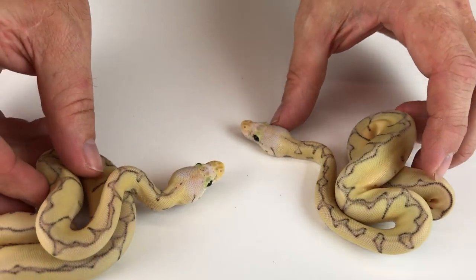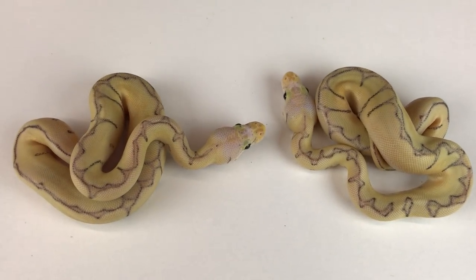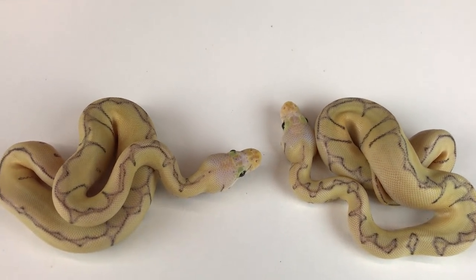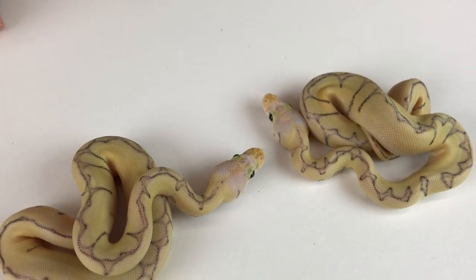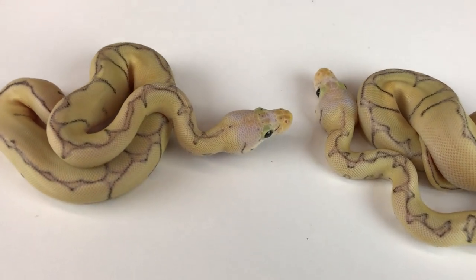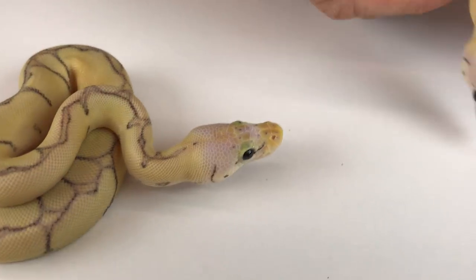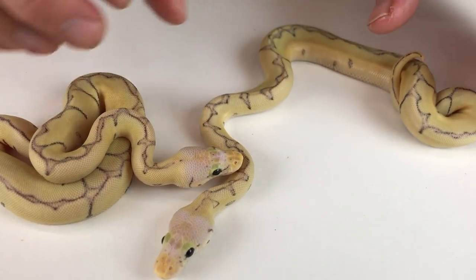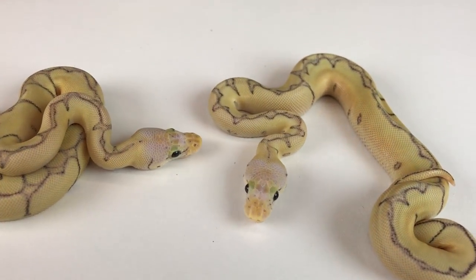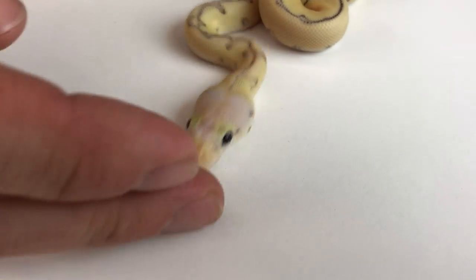These first two are Killer Bee Clowns — confused with all these different morphs. This is a couple of males that hatched out from a Bumblebee Clown male bred to a Pastel Lesser Possible Het Clown female, so she obviously proved out. These just hatched and haven't even had their first meals yet. I'm hatching a lot of clown stuff this year, or at least I will be.